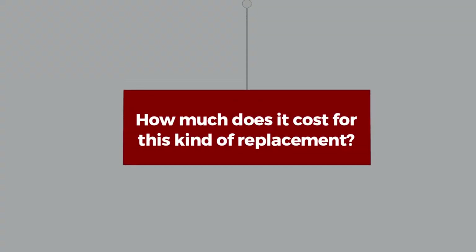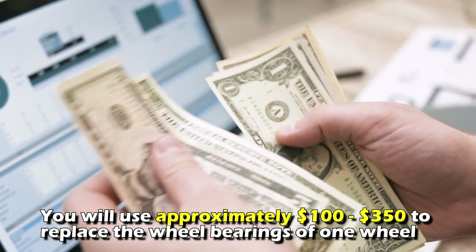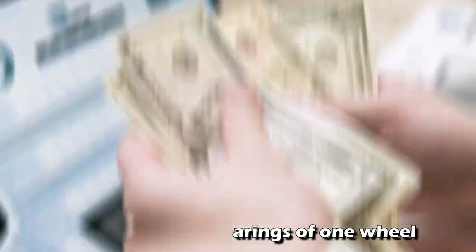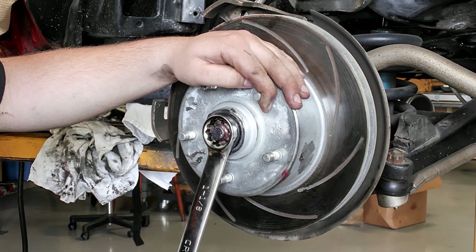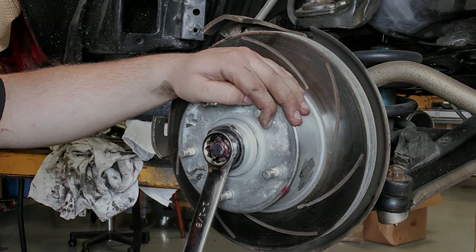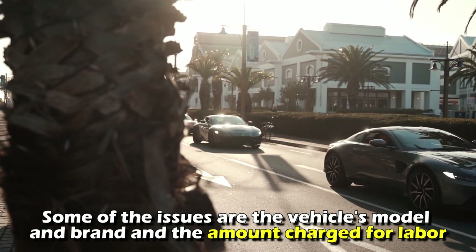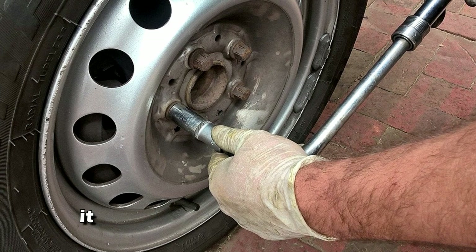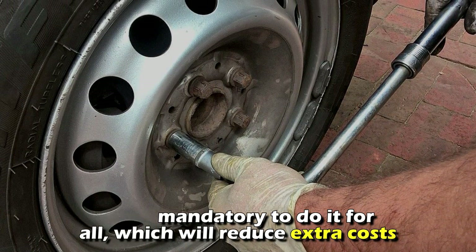How much does it cost for this kind of replacement? You will use approximately $100 to $350 to replace the wheel bearings of one wheel. The amount varies and is influenced by several factors, such as the vehicle's model and brand and the amount charged for labor. When doing wheel bearing replacement for one wheel, it's not mandatory to do it for all, which will reduce extra costs.